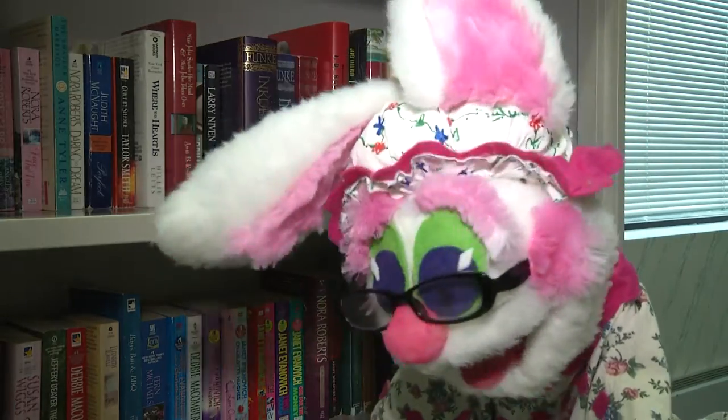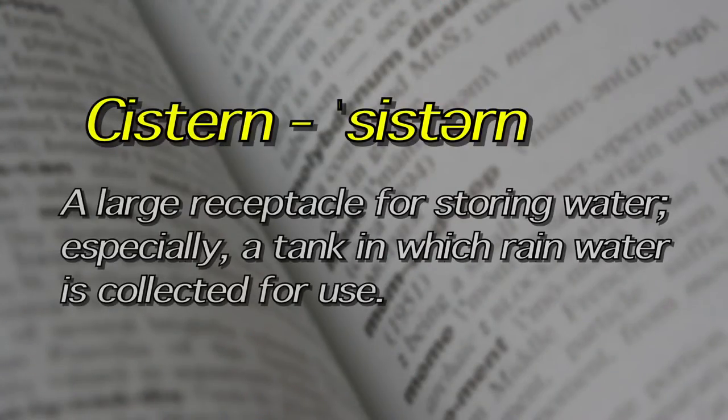Now let's find out what cistern means. The word cistern, according to my Webster's New World Dictionary that was copyrighted in 1943, is a large receptacle for storing water, especially a tank in which rainwater is collected for use. Very good — Grammy now knows what the definition of a cistern is.